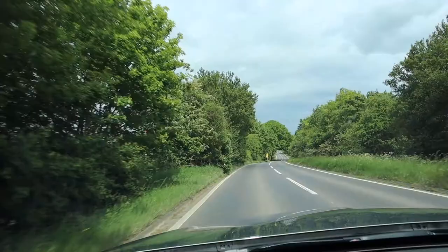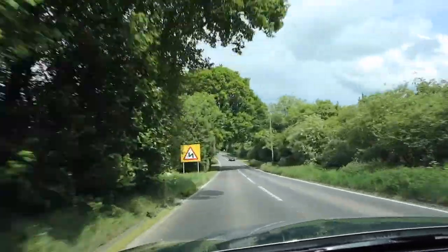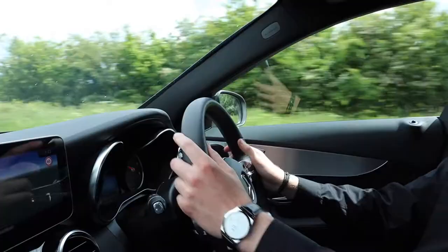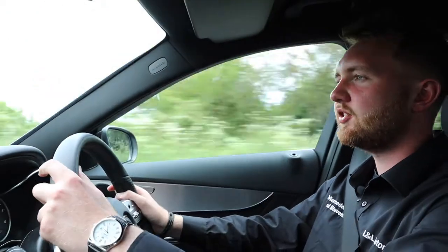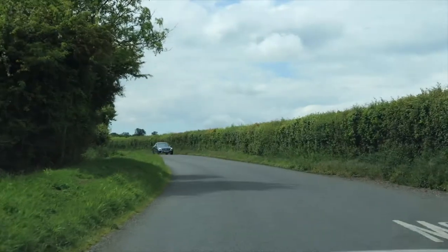Driving a C-Class really is an engaging, involving experience. The chassis is fantastic — it's playful yet so stable, with a really wide track so you never feel like you're going to lose grip or traction. The steering has a really good weight to it; you know exactly what the car is doing at any speed. Find yourself the right stretch of road in the C-Class and you will just love it.